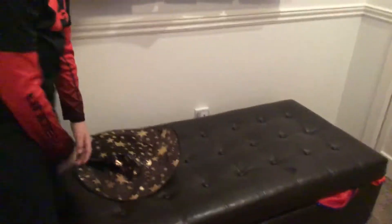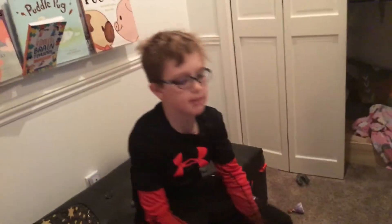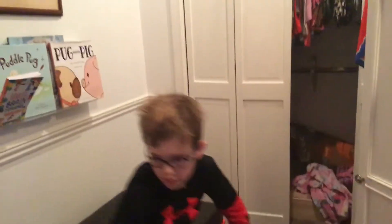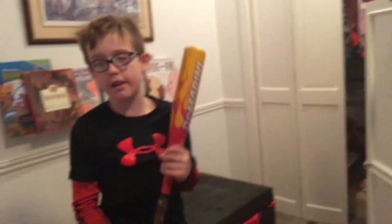We have a Halo mask — like and subscribe if you like Halo! And we even have a dolphin that kind of looks like a baseball bat. We actually have a baseball bat in here too! Like and subscribe if you play baseball.